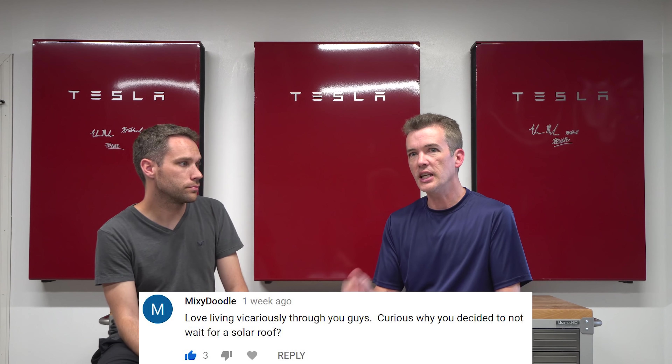Michael asked why we ran everything outside rather than inside. This is a show garage, so we didn't want conduit in here, and we don't have an attic to run it through. Outside was really our only option. We requested everything outside as much as possible. Tesla was fine putting conduit in the garage, but we wanted it to look nice. The back of the house is also not visible to most people anyway.